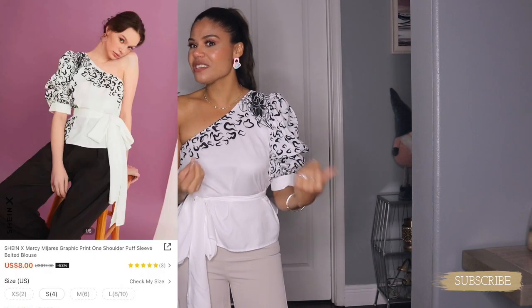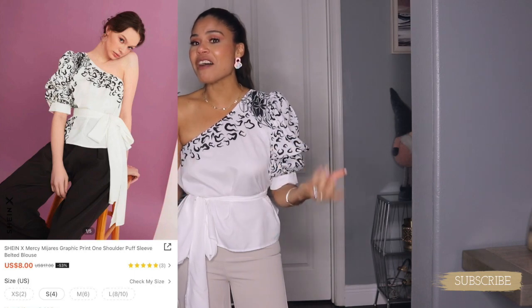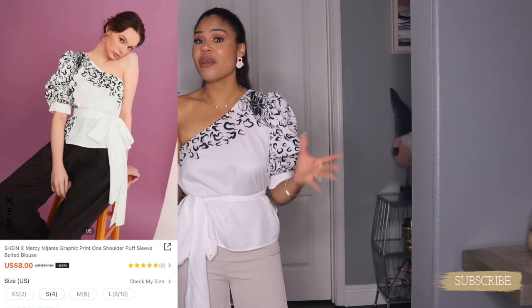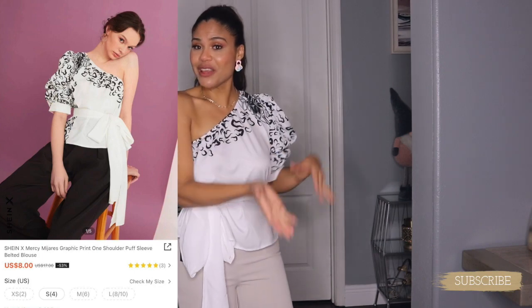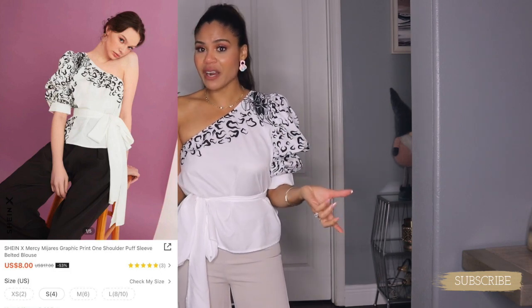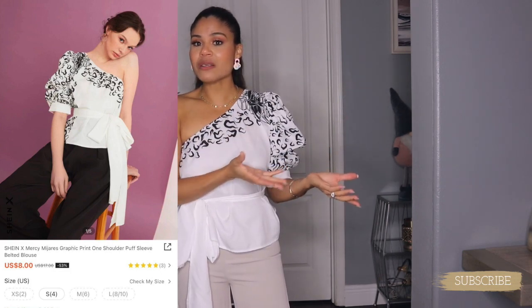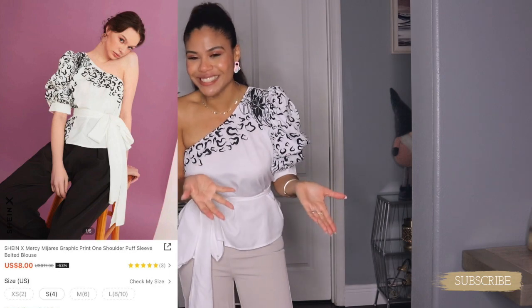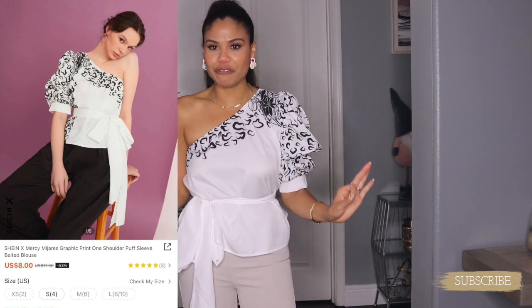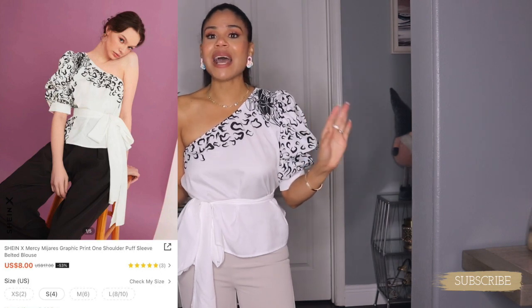Up next, I got these two items from SHEIN — amazing pieces again! This blouse is another must-have from SHEIN. I had to look at the picture to figure out how the model styled it, but this is how I'm wearing it. The quality is 10 out of 10. It's beautiful!